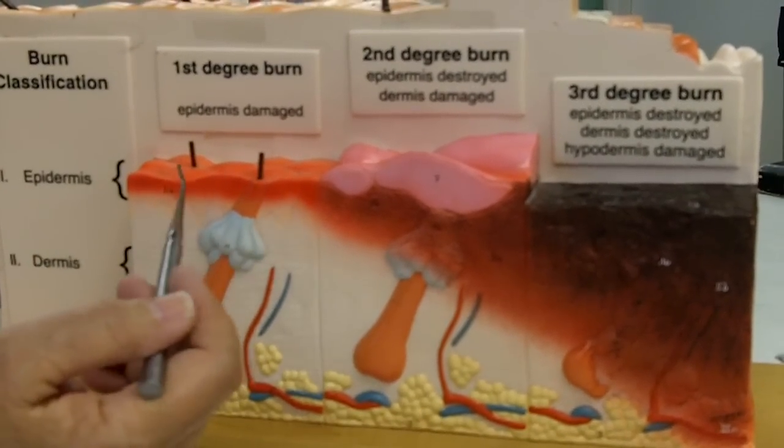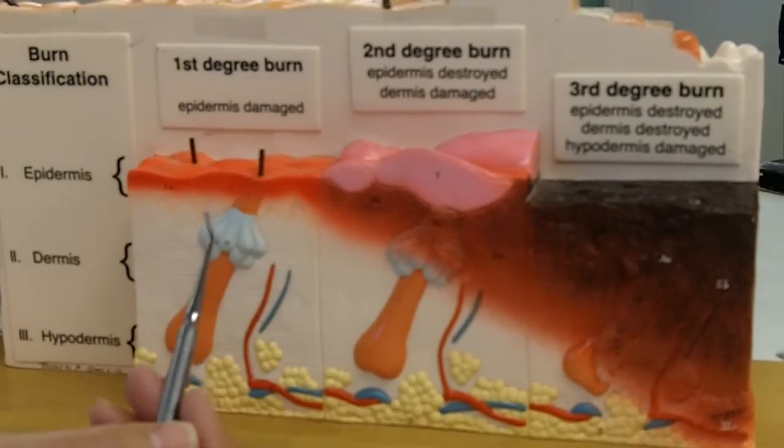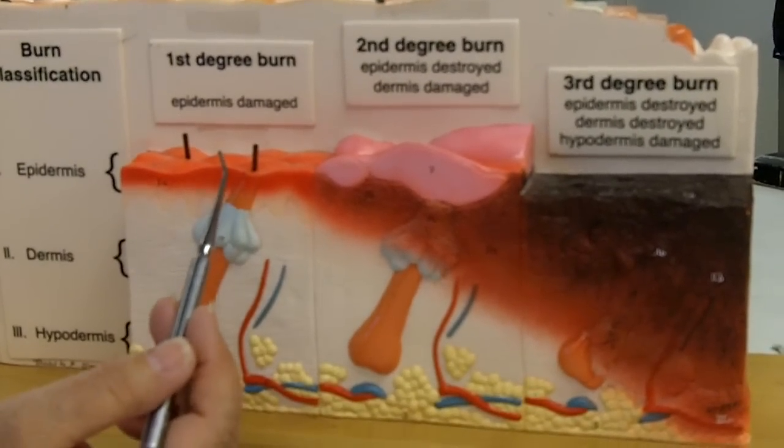In the first degree burn, you can see the epidermis is damaged and you get a reddening of the skin. A typical example is a sunburn.